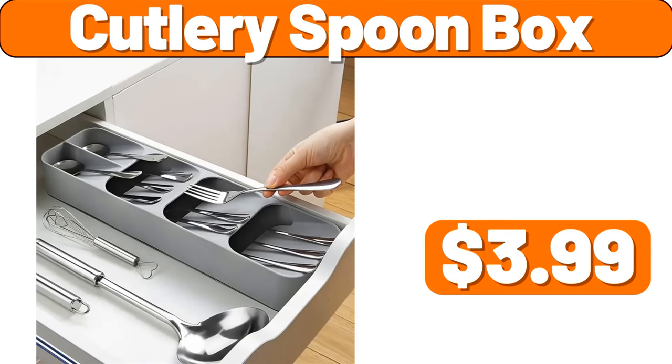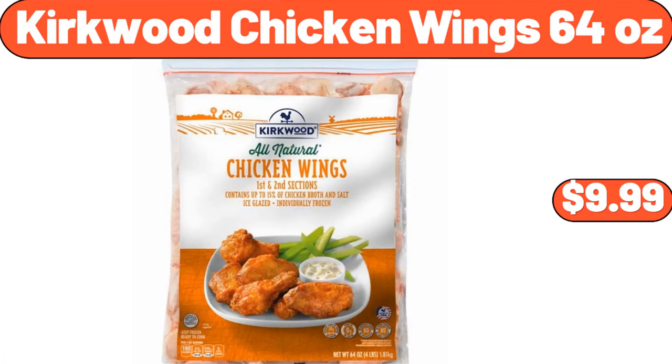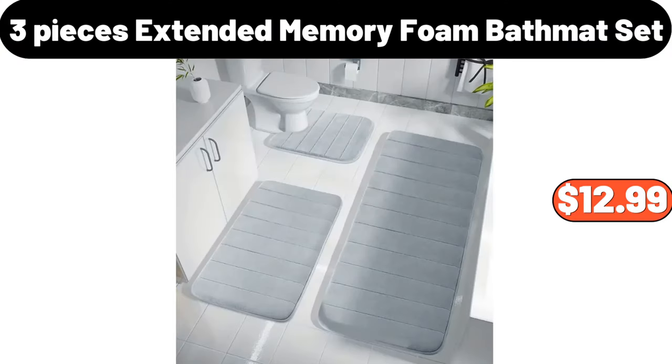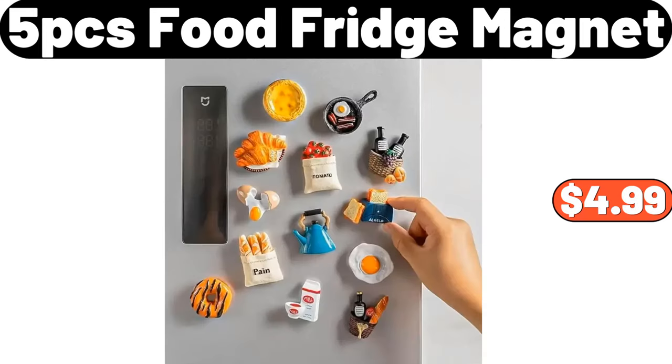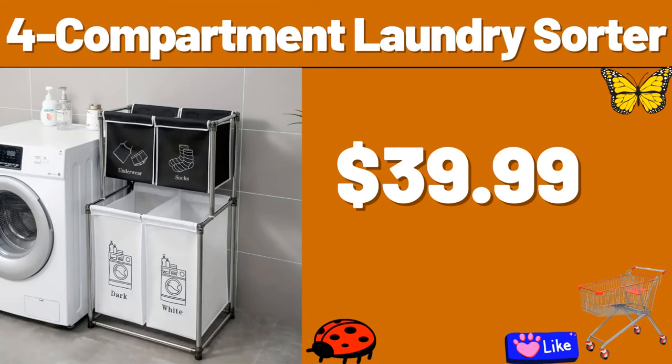Cutlery Spoon Box, $3.99. Conditioner Fan Portable, $6.99. Kirkwood Chicken Wings, 64 Ounces, $9.99. 3-Pieces Extended Memory Foam Bath Mat Set, $12.99. 5-PCS Food Fridge Magnet, $4.99. Purple Live Grower Pot, $7.99. 4-Compartment Laundry Sorter, $39.99.